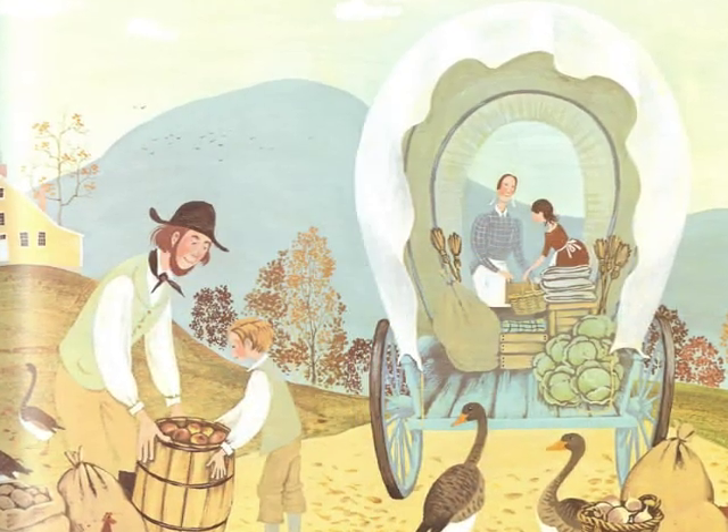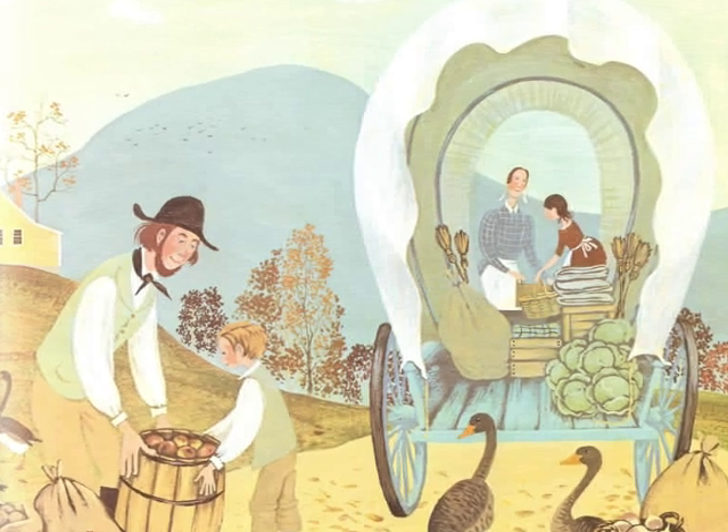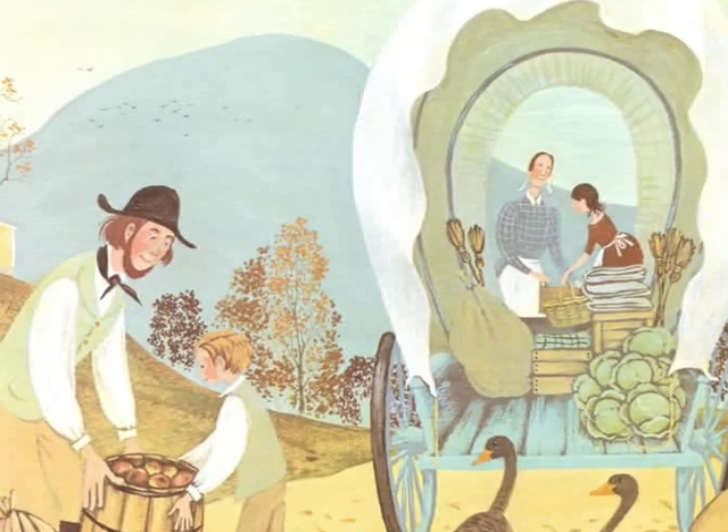It is fall. The ox cart man and his family pack up everything they have made or grown all year long, including wool from their sheep, mittens his daughter knitted, candles, and potatoes.